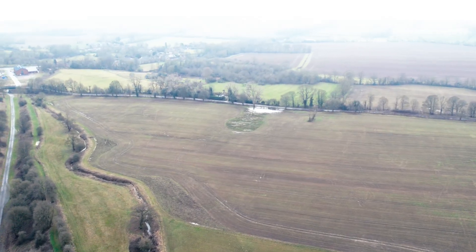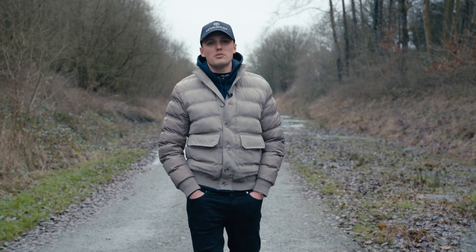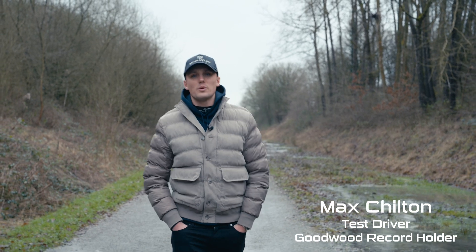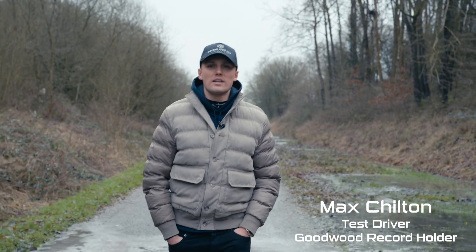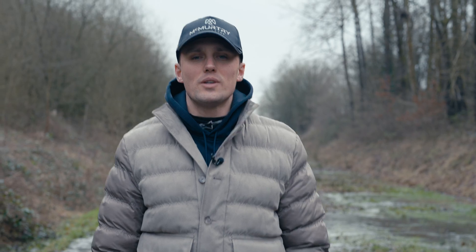The problem with testing in the winter in the UK is it's always cold, sometimes icy. The ground is always slippery and really green. We'd usually be in the Mediterranean at this time of year where the weather is warm, the ground is dry and the testing environment is predictable. So why are we testing in the UK in the winter?